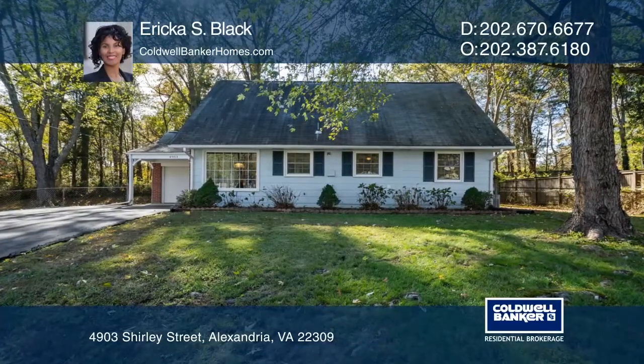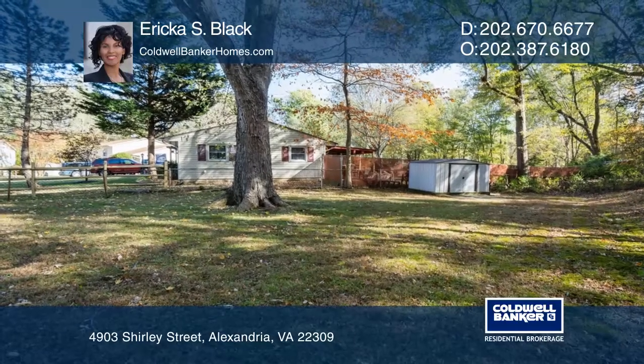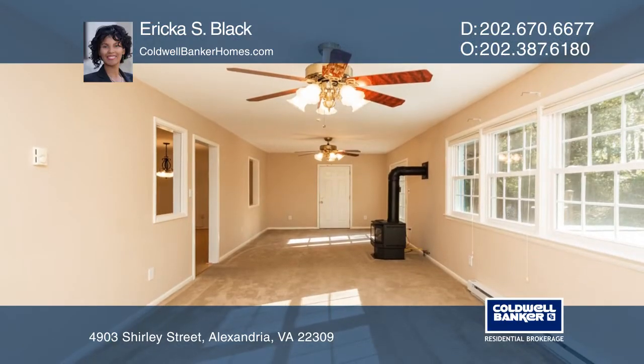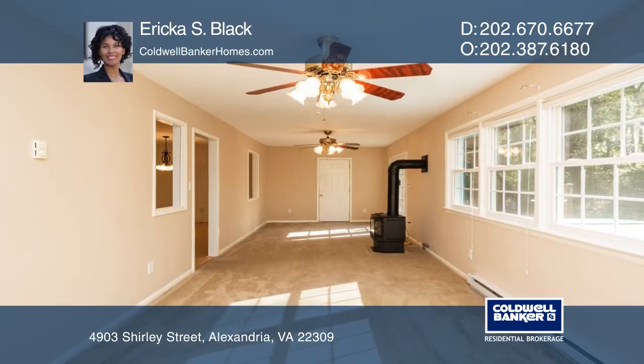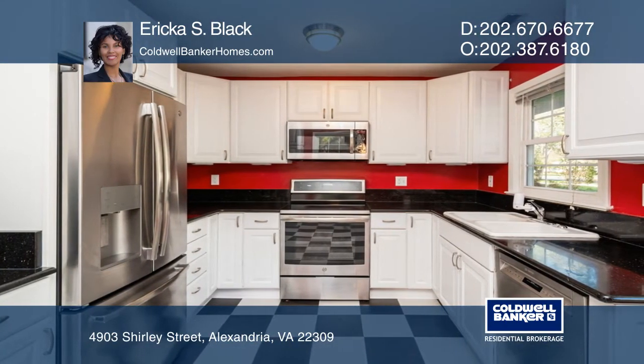This charming Cape Cod with four bedrooms and two baths on a quiet cul-de-sac features great curb appeal and combines beautiful tree views with lots of upgrades. The kitchen has been renovated and the living room is great for movie nights.